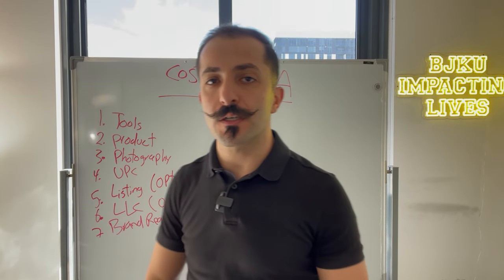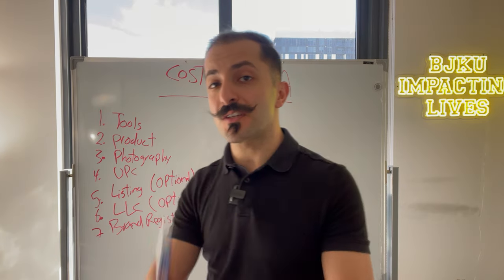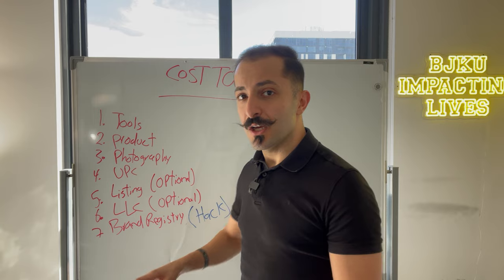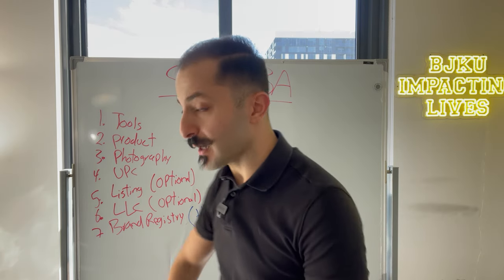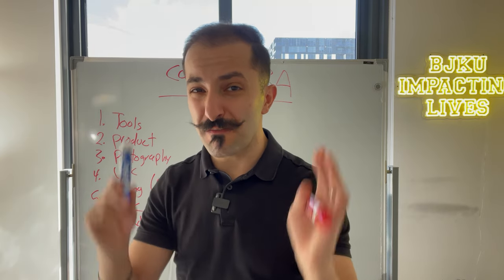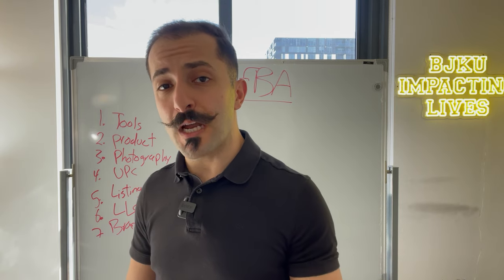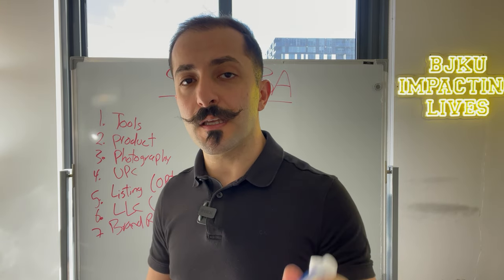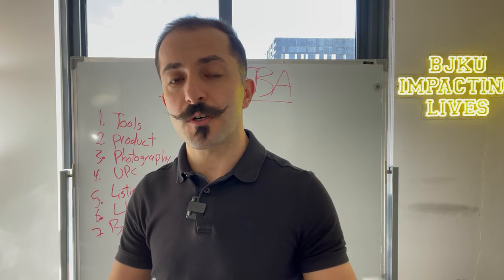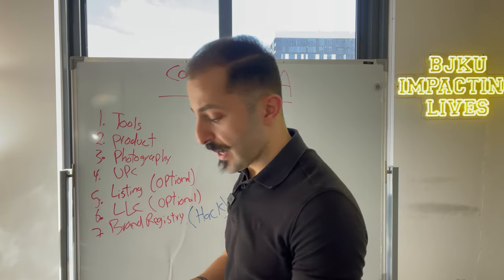There are some basic things here, and there are also some additional things that I've added. If you stick around until the end of the video, I'm going to give you a quick hack on how to maximize your Amazon listing and get the most for your buck for a very small investment. So if this is your first time on the channel, consider subscribing. Drop your comments in the comment section because we'd love to see what other videos you'd like to see and what questions you have. So let's go ahead and get right in.